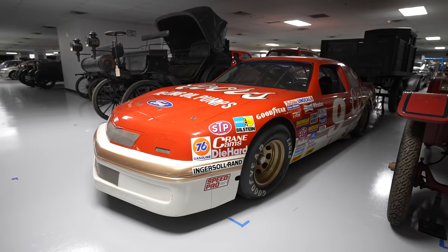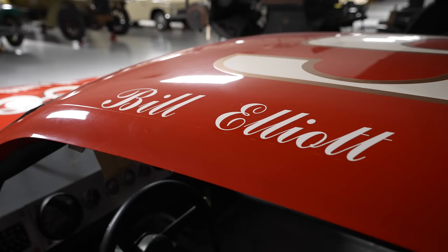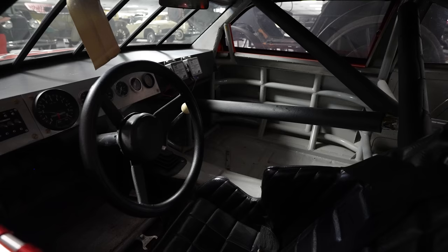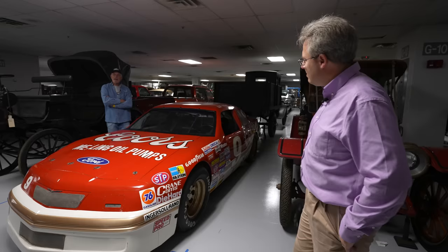We've got another race car — driven by Bill Elliott. It set the all-time NASCAR speed record, 212 miles an hour. This is the car. We've had it since 1987 through the courtesy of Ford Motor Company. Even though we're not a part of Ford, we still have a nice shared history, and they often look out for us when there are opportunities to acquire something really special like this.